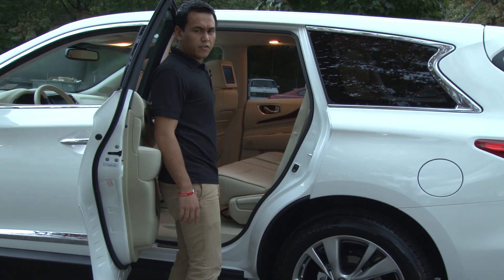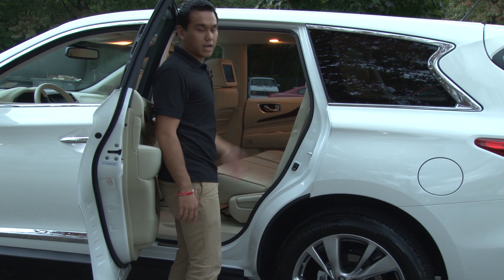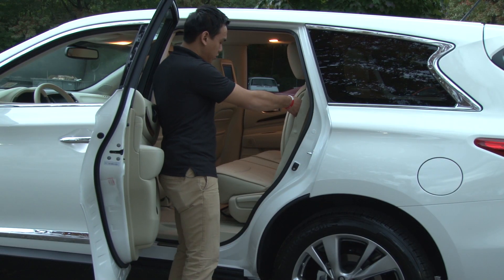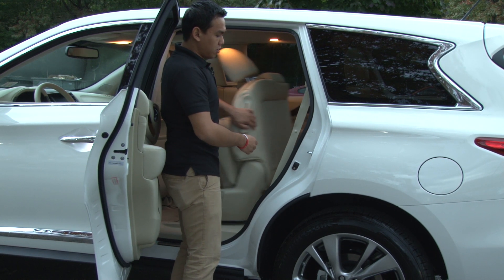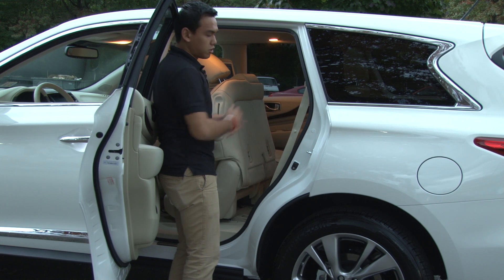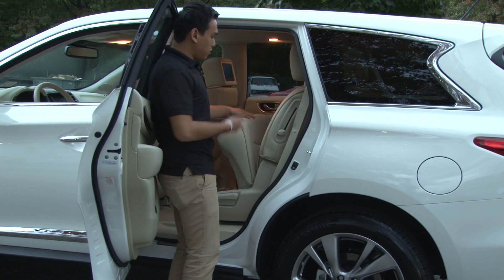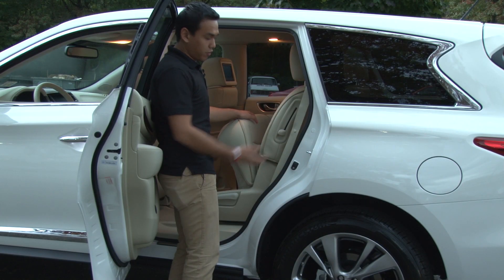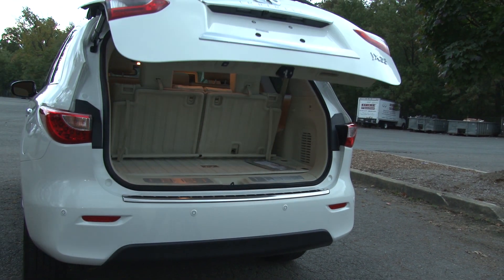One of the innovative features that Infiniti likes to brag about is how the second-row seats fold forward to access the third row. You pull this lever, and the seatback bottom actually lifts up hydraulically, then you can slide it forward to reveal a huge space to get into the third row. Infiniti says that for parents out there, you can actually leave the child seat hooked onto the seat when folding it forward. As expected with any luxury crossover SUV, a power liftgate is included as standard equipment.